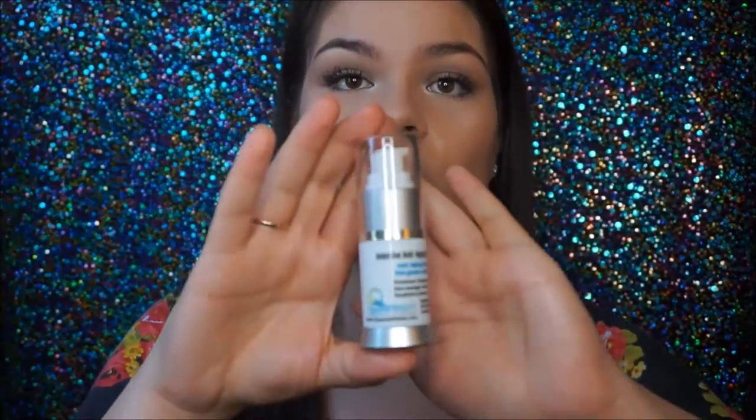Good news — they also sent me an extra one, so this is going to be in a giveaway coming up soon. If you want a chance to win this, make sure you subscribe, because I really love this stuff and I would recommend you guys try it out. The bottle is so cute and tiny — it has 0.5 ounces in it, which isn't that much, but it has been lasting a long time.